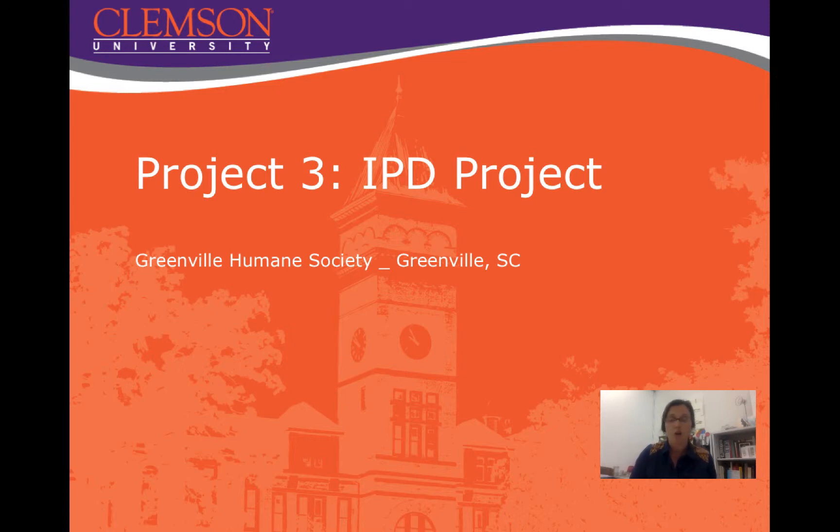For this project, you will all work together as one group. To begin with, you need to nominate two owners to serve as the executive director and the board chair of the Greenville Humane Society. The rest of the students will serve as designers, contractors, and engineers as you deem appropriate, so you will need to decide who is going to play which roles.